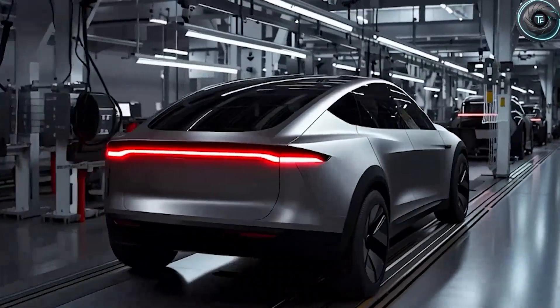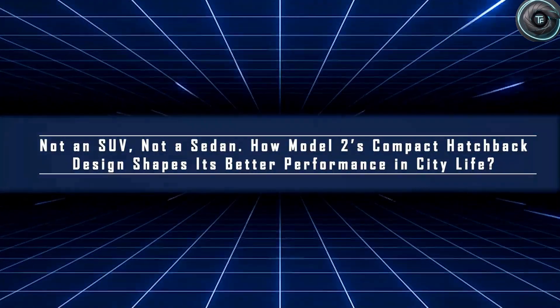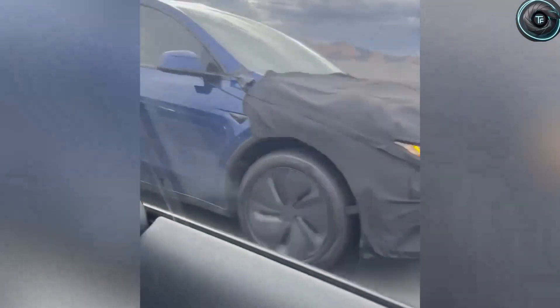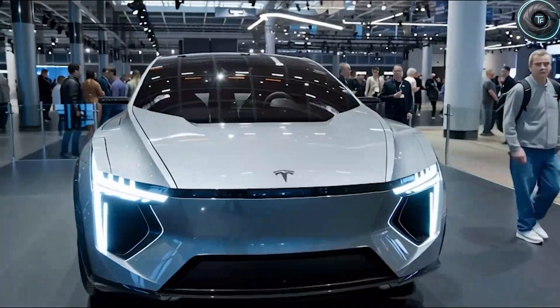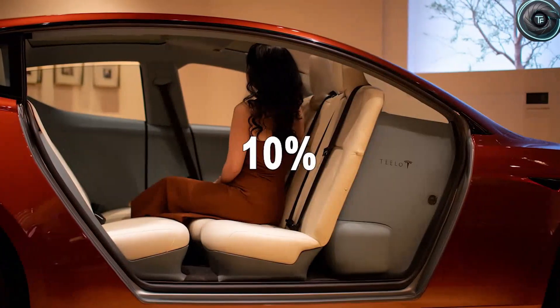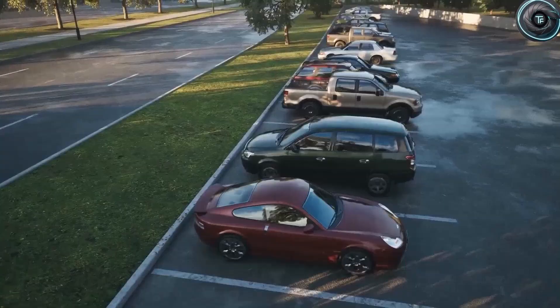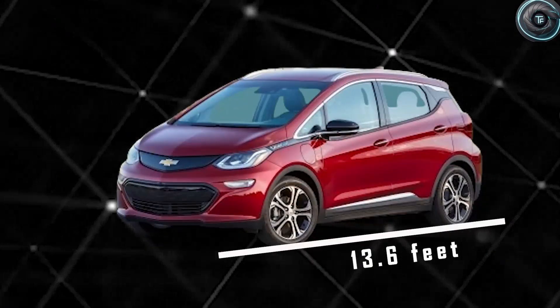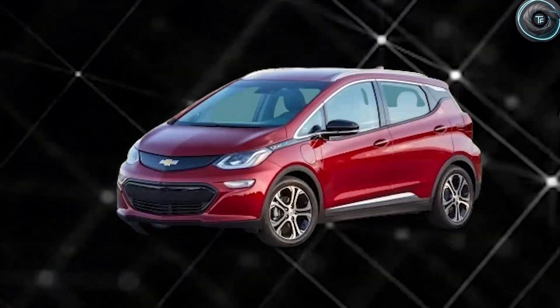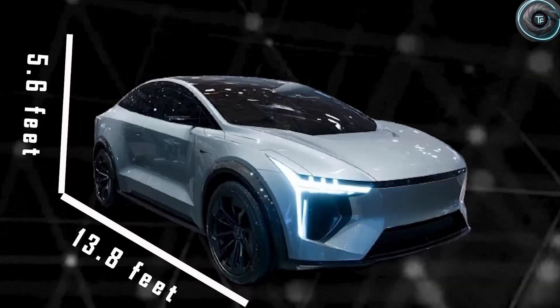Picture this: you walk up to your car after a long day and instead of wrestling with awkward door handles or squeezing into a tight space, you're greeted with butterfly doors that rise effortlessly — built not just to look futuristic, but to give older drivers, families, and people with limited mobility the easiest entry and exit they've ever experienced. The chassis underneath is built like a shield, designed to be so durable you could drive for 15 years with almost no maintenance costs. Are you still wasting 30 minutes every day circling the block because your SUV is too bulky? Every single one of these pain points is exactly why Tesla created the Model 2.